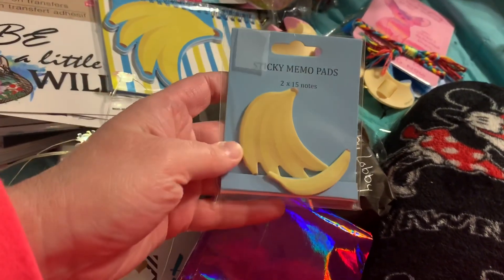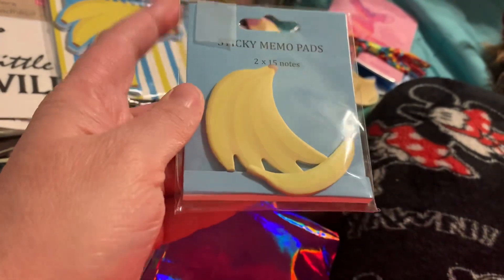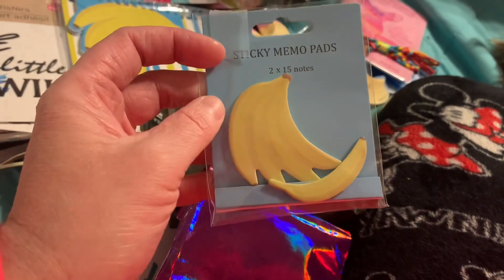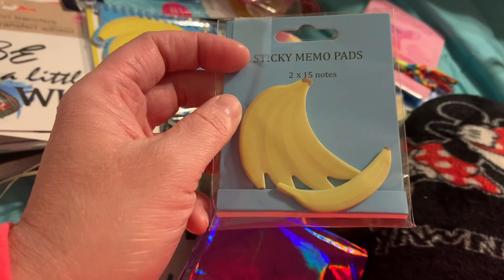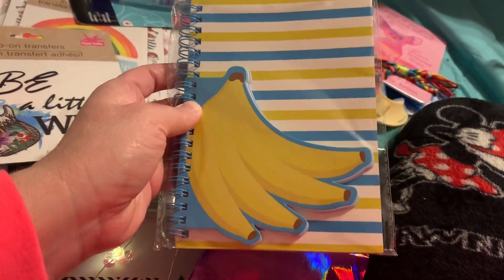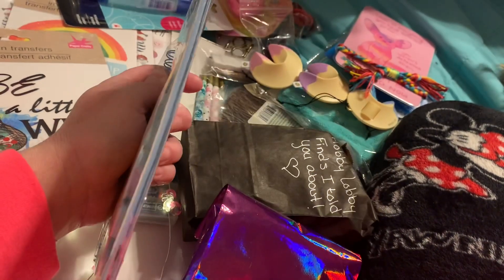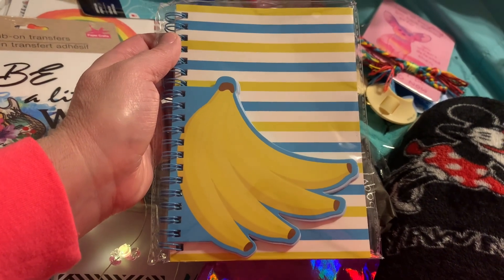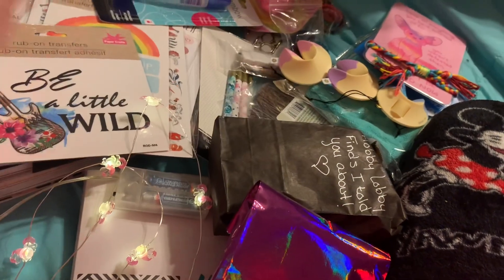And then she sent me banana sticky memo pads — how adorable are these bananas? I'm definitely not going to write on them; I am going to use them to decorate things and use in my scrapbooks. I do say a lot of times 'this is bananas' and I love bananas, so that is so cute. Then we have this beautiful little journal with bananas on the front cover. I love this so much — that's a nice spiral notebook. I can't wait to write in it with my pineapple pen that has the heart glasses with rainbow colors inside the shades. That is going to be so cute to write in my banana journal.